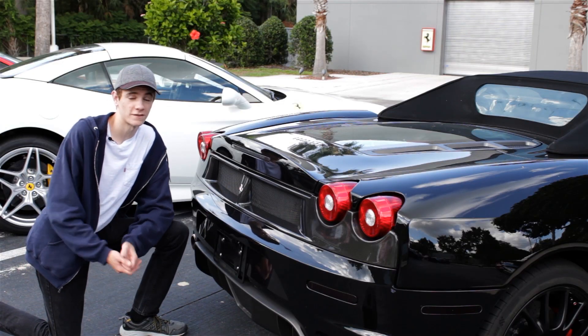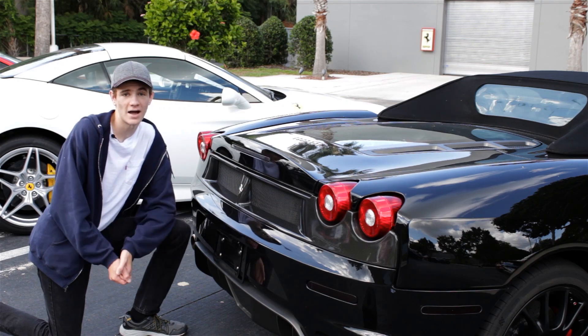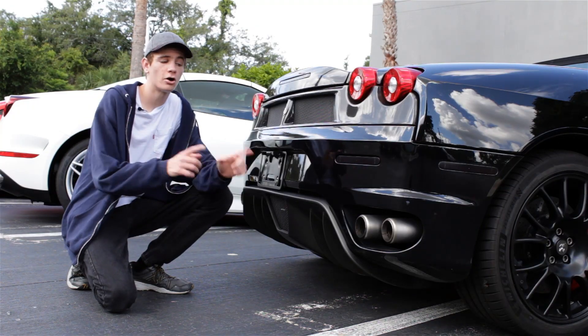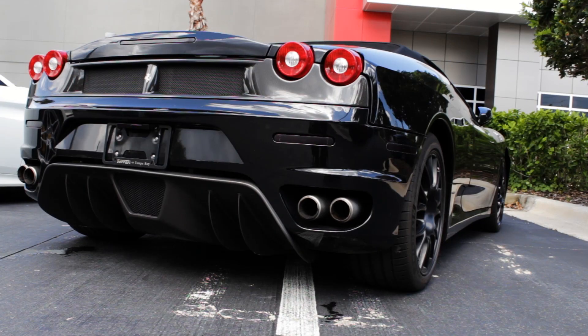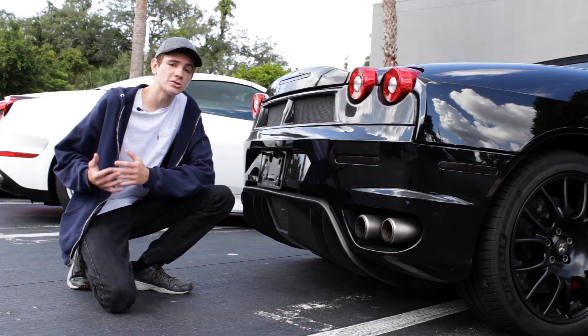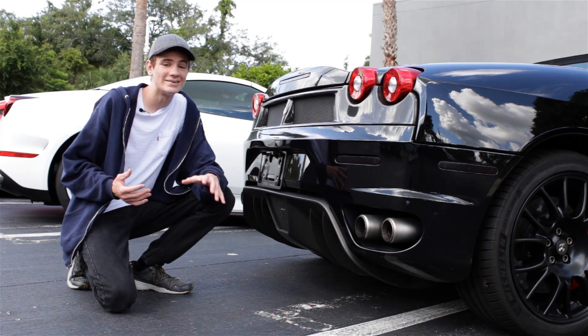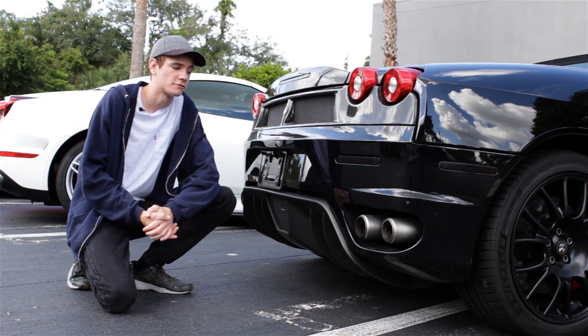The order that the cylinders fire can also change the note of your car because it affects how the engine itself vibrates. As a quick side note, the cars that create fantastic popping sounds, like this F430 — that sound is actually created by unburnt fuel igniting in the exhaust system and creating a quick explosion popping sort of sound.